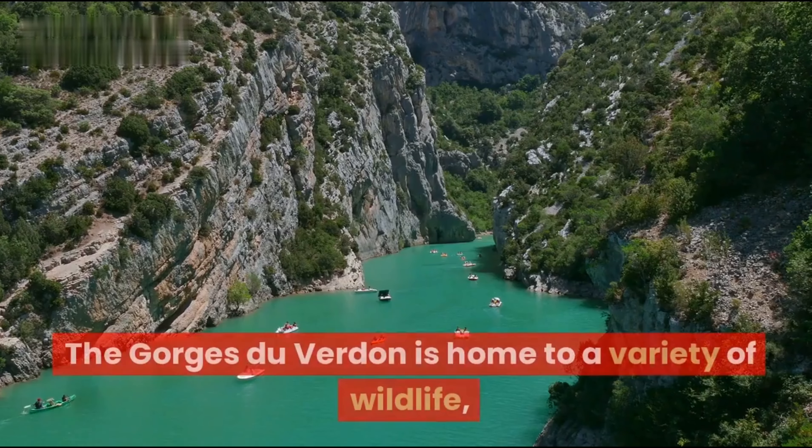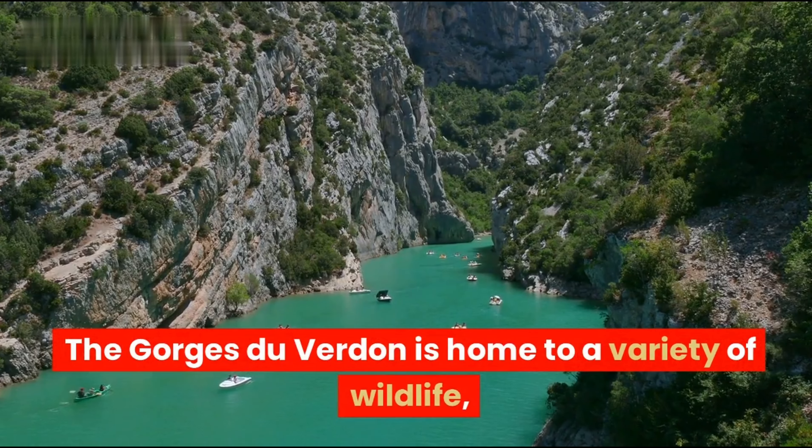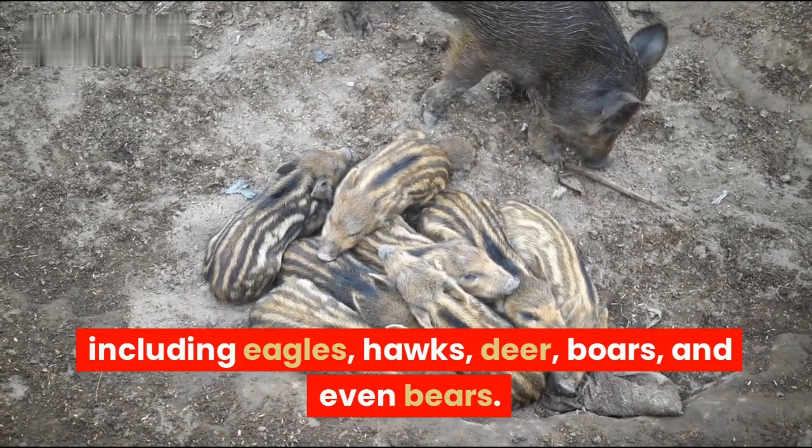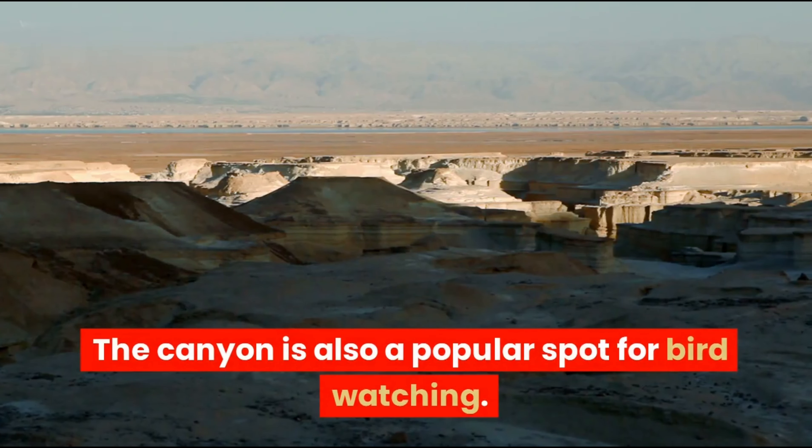Third, the Gorges du Verdun is home to a variety of wildlife, including eagles, hawks, deer, boars, and even bears. The canyon is also a popular spot for birdwatching.